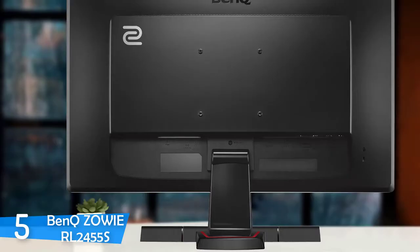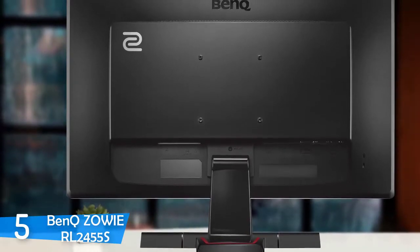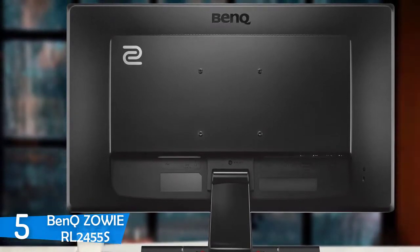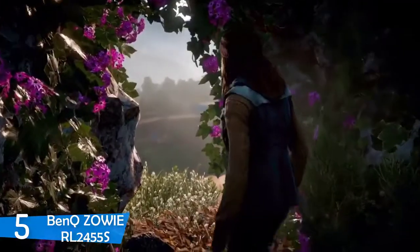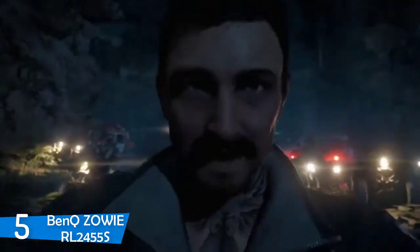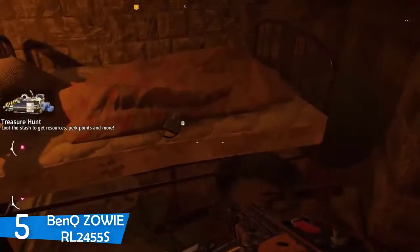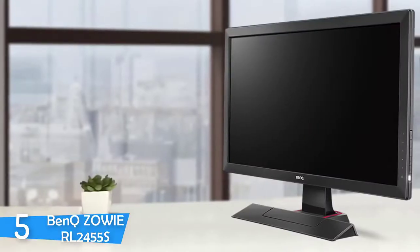The BenQ Zowie RL2455S has a simple and utilitarian design. It's completely black, and it has a red strip on the bottom to break the monotony. Its minimalistic design language is amplified by the matte look. You wouldn't guess that this is a gaming monitor from the get-go — it's certainly for those who want to blend in everywhere. It has thick bezels, but not outlandish. This monitor is very sturdy and is made from quality materials, with no flex or creaking all over the body and no gaps. A quality product all around.